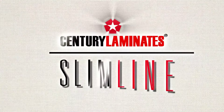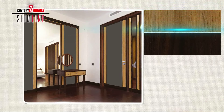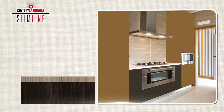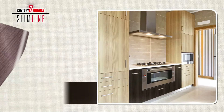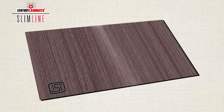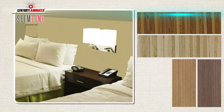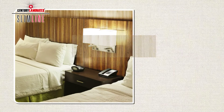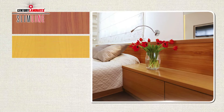Our next range is Slimline. Slimline is our thinnest range at just 0.8mm. With its uniform and superior sanding, these laminates offer the best bonding with substrates. They are manufactured using the same standards as the 1MM range and can be used as surfacing materials for all types of interior decorations like wall panelling. However, they are primarily used on furniture surfaces.